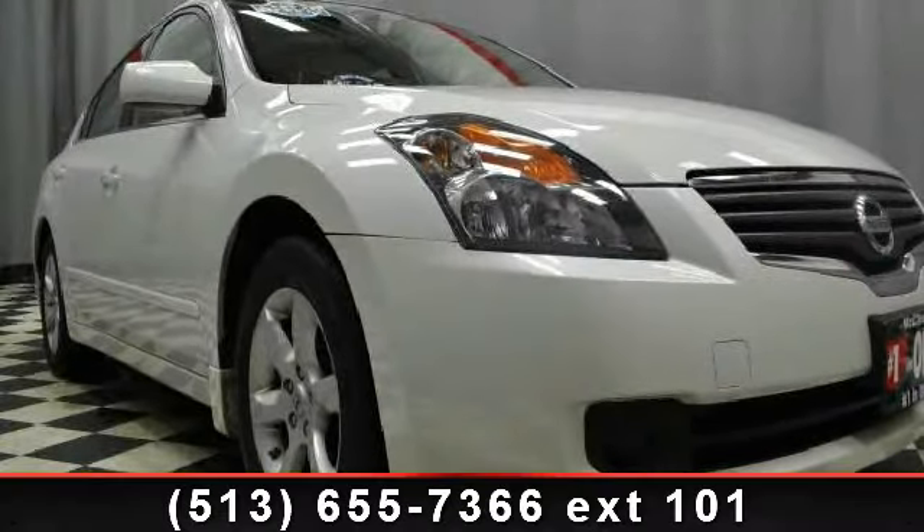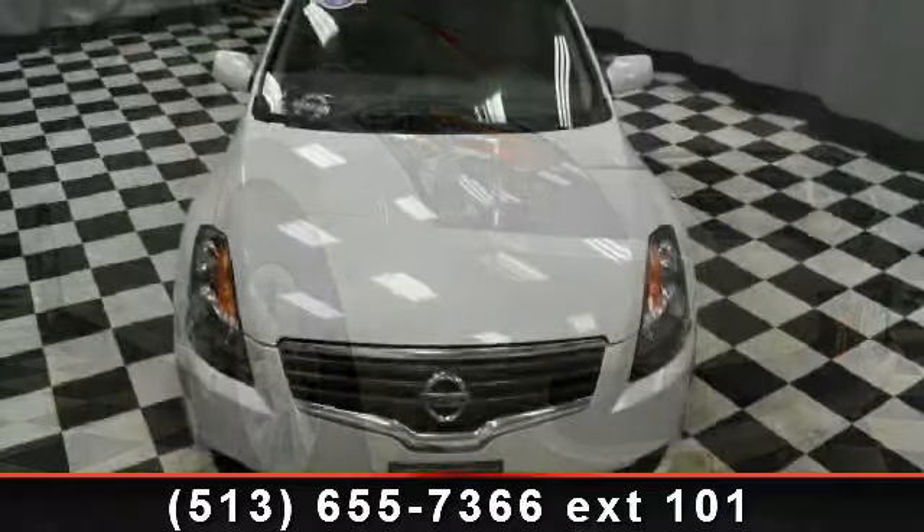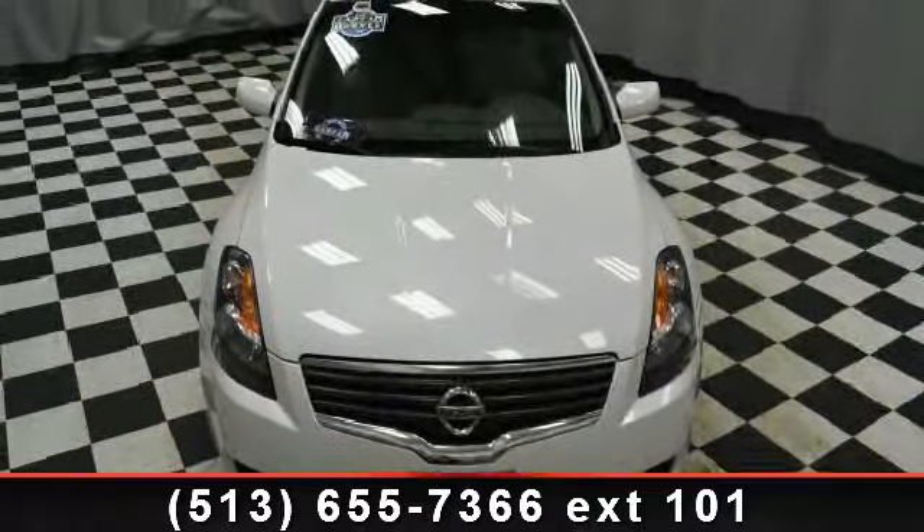Imagine yourself in this 2007 Nissan Altima. If you are looking for an automobile with great features, look no further.